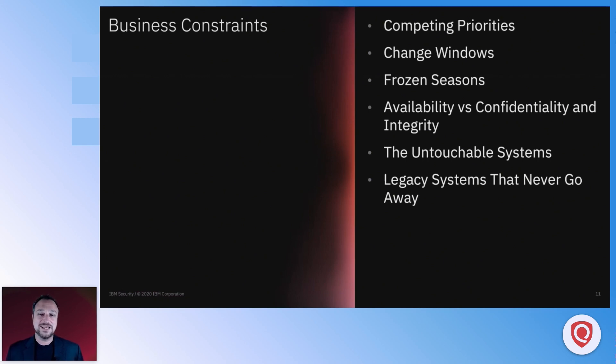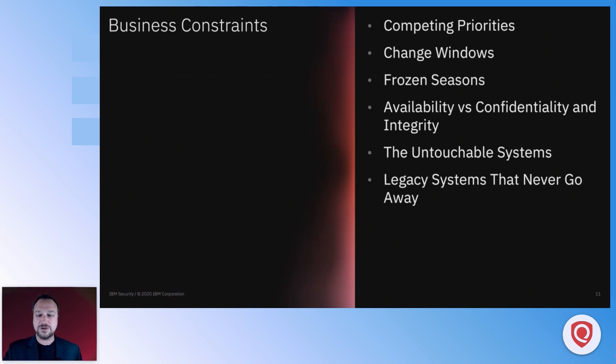There are also legacy systems where we hear, 'Don't bother patching that system because it's going away.' A lot of us have heard that one — and those systems year after year are quote-unquote 'going away next time we come back around.' That's often kind of a mulligan that you want to push past a little bit. These are all constraints that we need to work through.